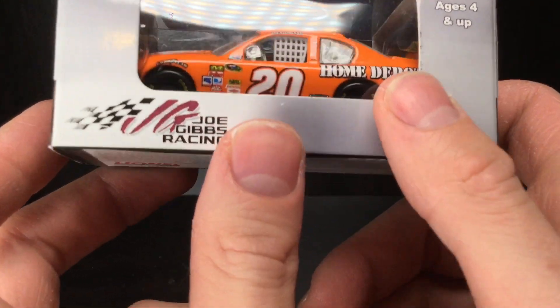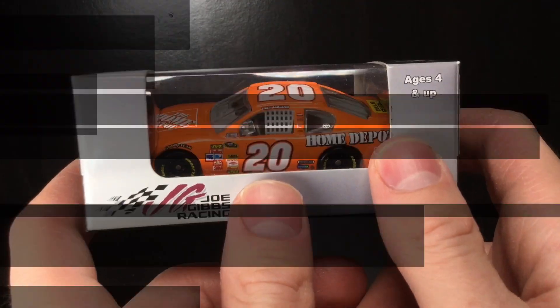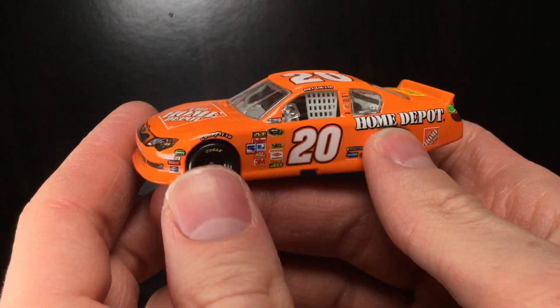I tell you what, fellas, let's go ahead and get this thing out of the box. Because, wow, does this orange freaking pop. Alrighty, folks, right out of the good old box.